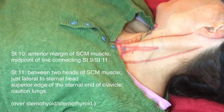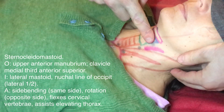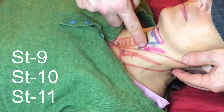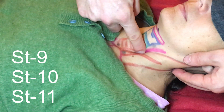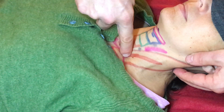To highlight the sternocleidomastoid — the SCM — rotate and lift the head; you can see it quite clearly. Stomach 9 is on the anterior border of this muscle. The carotid artery, marked in pink, is between that and the thyroid. Stomach 10 is anterior and Stomach 11 is between the two heads of the SCM.